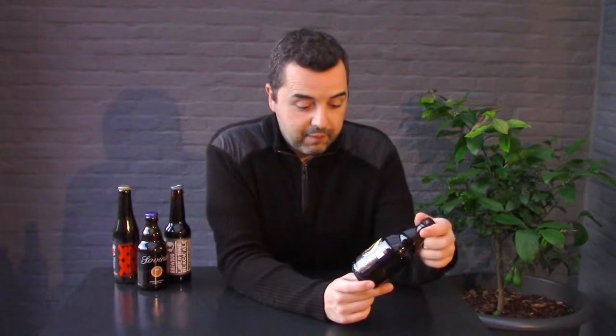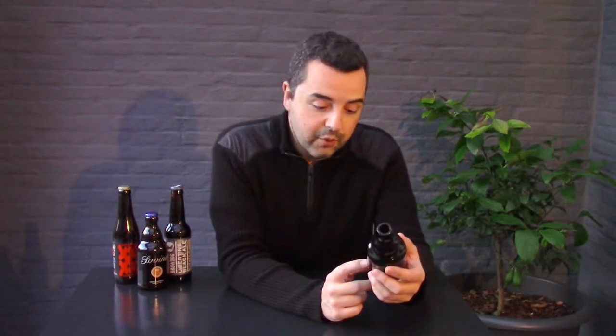Hello everyone and welcome to Full Monk's Beer Reviews. Today I have here an Imperial Stout by Pedro Sousa. It's a Portuguese craft beer, brewed by Postscriptum Brewery. It's an 11.6% ABV.